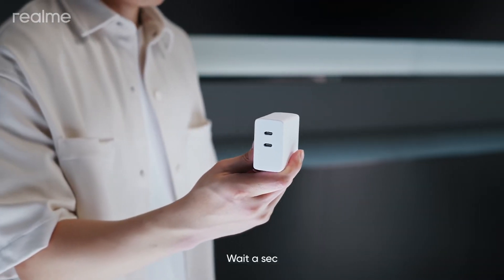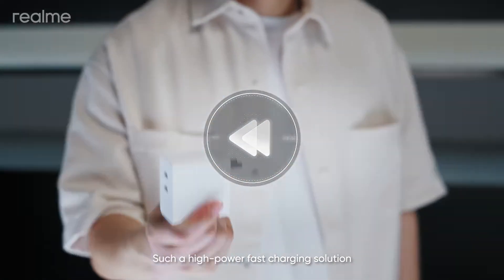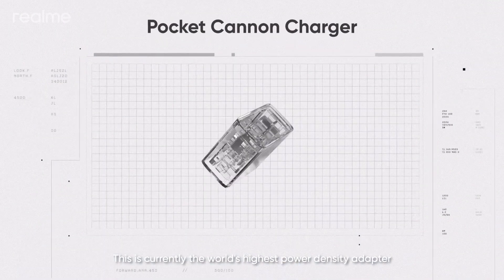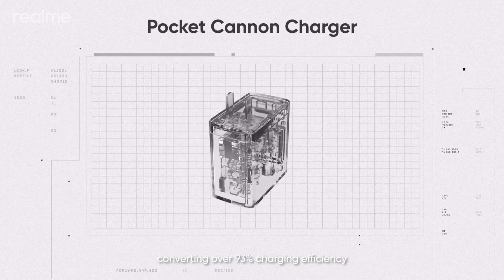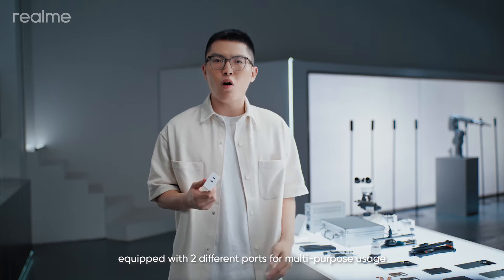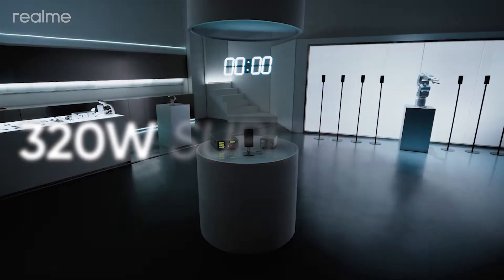Such a high-power, fast-charging solution paired with such a compact adapter? This is currently the world's highest power density adapter, converting over 93% charging efficiency, equipped with two different ports for multipurpose usage.